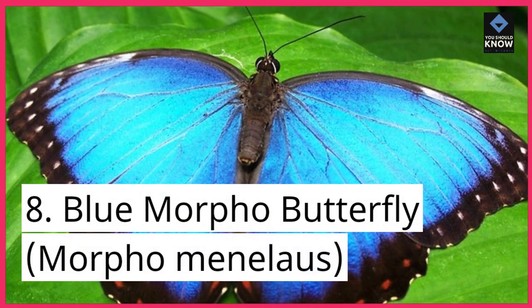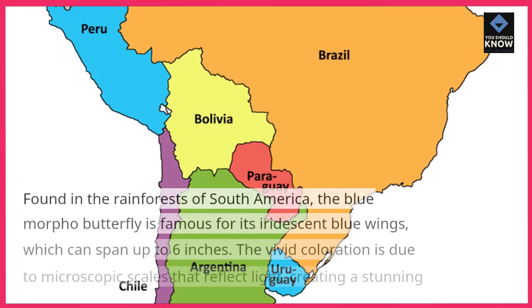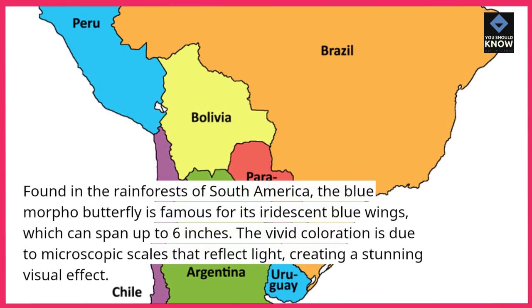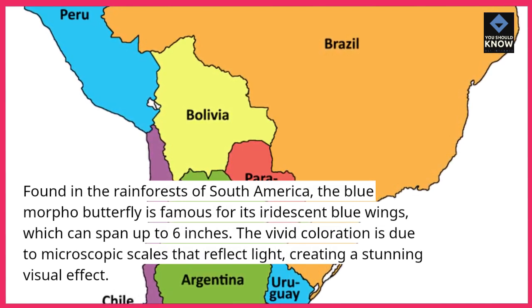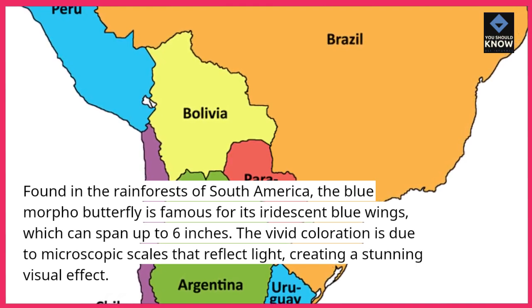8. Blue Morpho Butterfly, Morpho Menelaus. Found in the rainforests of South America, the Blue Morpho Butterfly is famous for its iridescent blue wings, which can span up to 6 inches. The vivid coloration is due to microscopic scales that reflect light, creating a stunning visual effect.